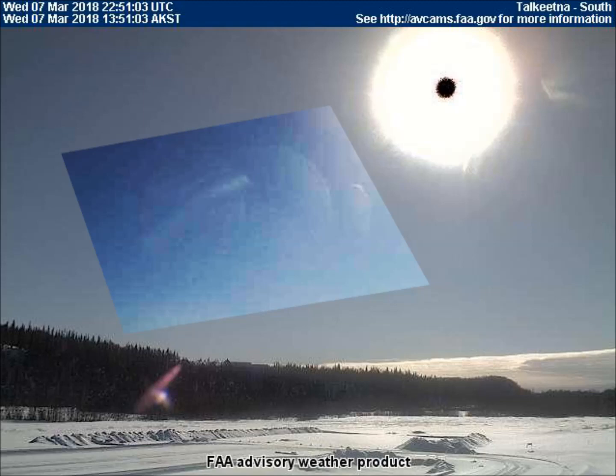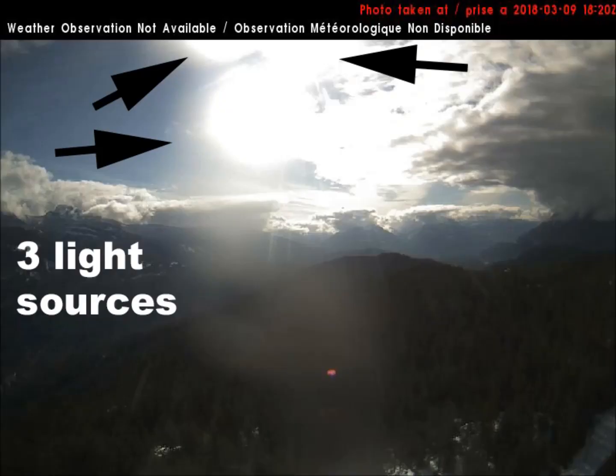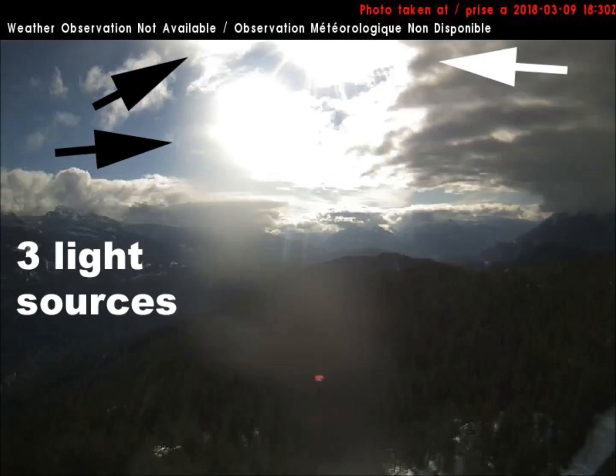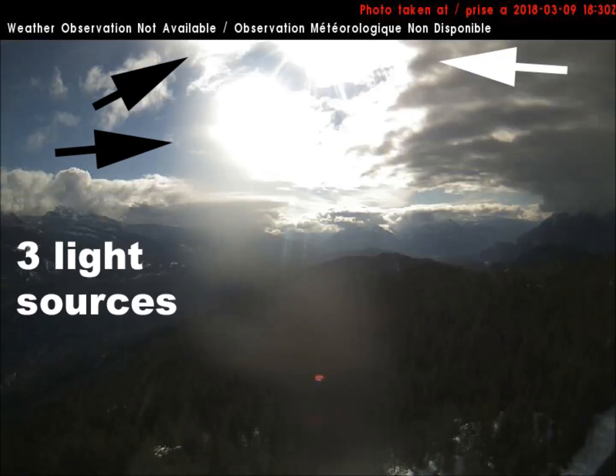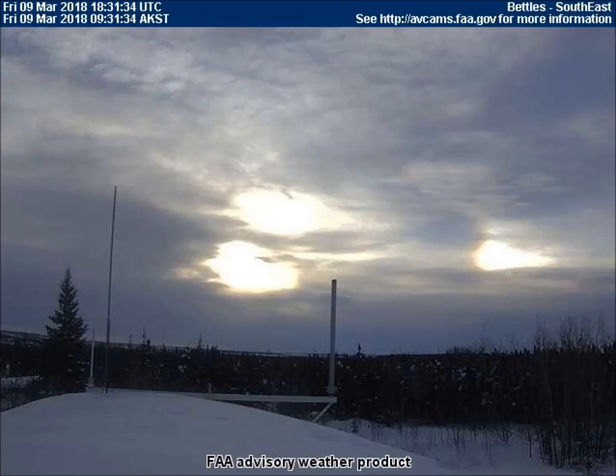People have been monitoring these three inbound orbs for years. They continue to appear larger every month. Once again, we see the three orbs traveling together on the southeast-facing weather cam in Bettles, Alaska. This image was taken at 9:30 a.m. local time. This also correlates to the three orbs we just saw rising at Chicamas Canyon.